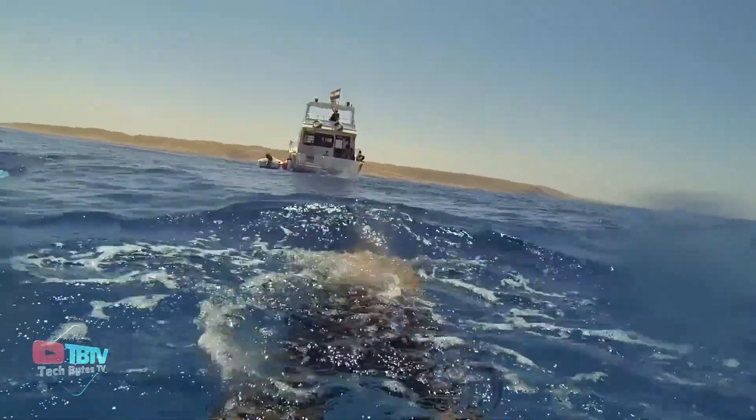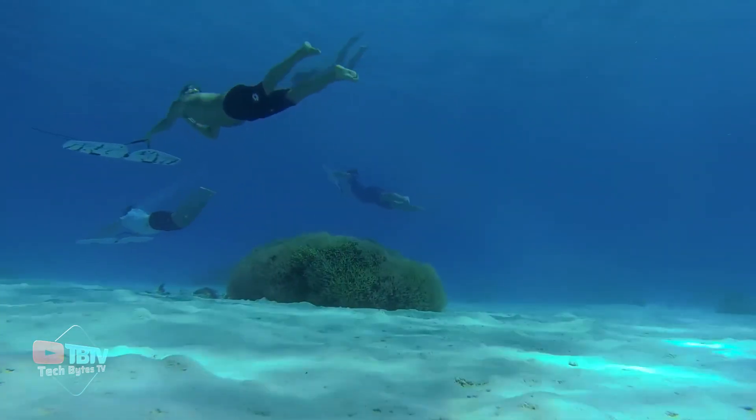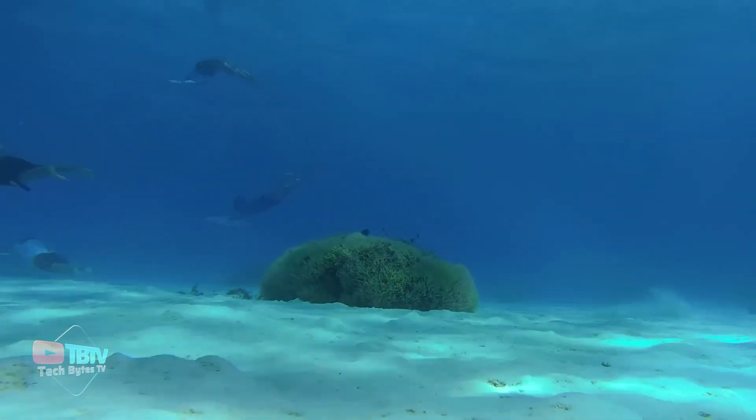Thought SeaTrek was amazing? Wait until you see what comes next — we're about to take the underwater experience to a level you can't even imagine.